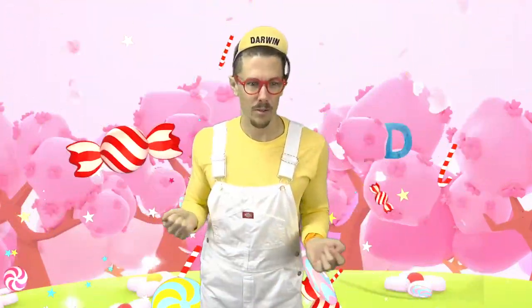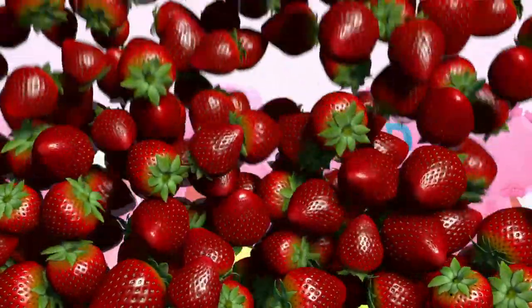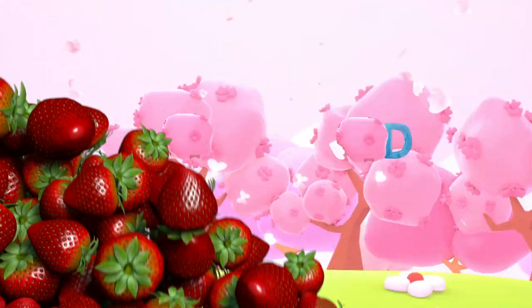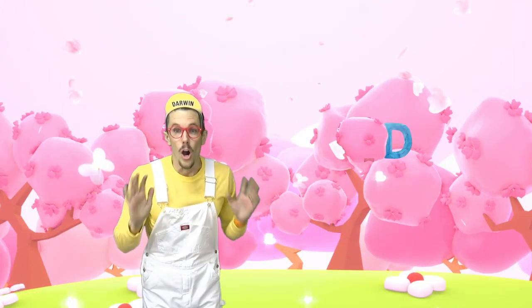Does that happen every time I say candy? What happens if I say strawberries?